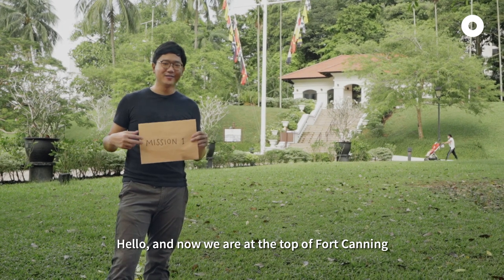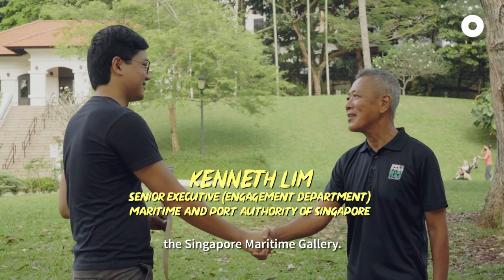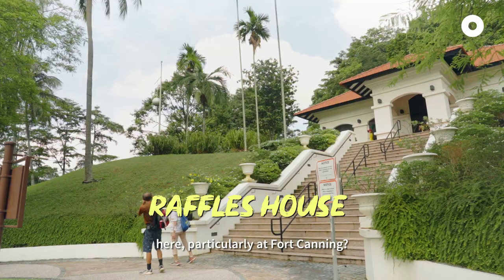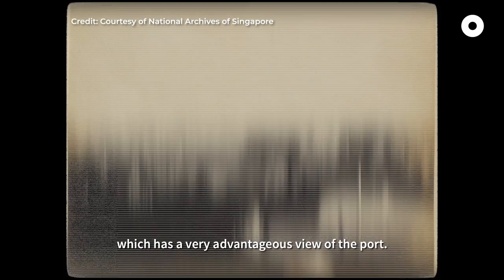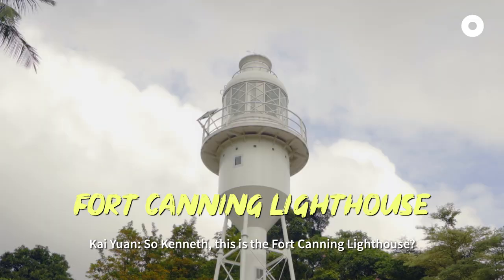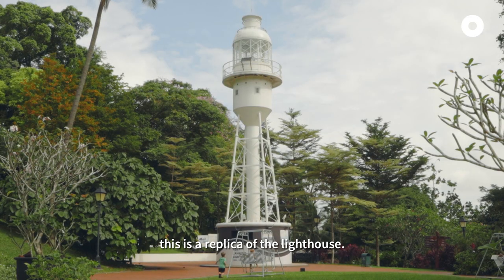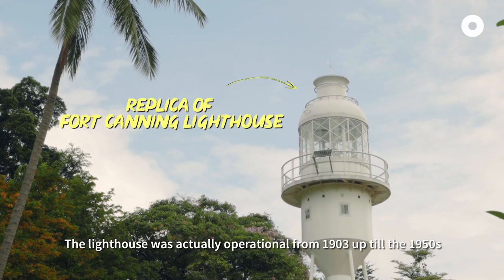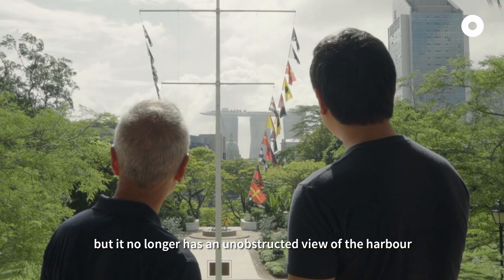Now we are at the top of Fort Canning, and today we are going to meet someone here. I'm Kenneth, and I'm overseeing the Singapore Maritime Gallery. Kai Yen, do you know why we are starting our field trip here, particularly at Fort Canning? I have no idea. Fort Canning Hill is one of the highest hills in Singapore, which has a very advantageous view of the port. So Kenneth, is this the Fort Canning Lighthouse? Actually, this is not the actual lighthouse — this is a replica. The lighthouse was operational from 1903 up to the 1950s, but it no longer had an unobstructed view of the harbour.